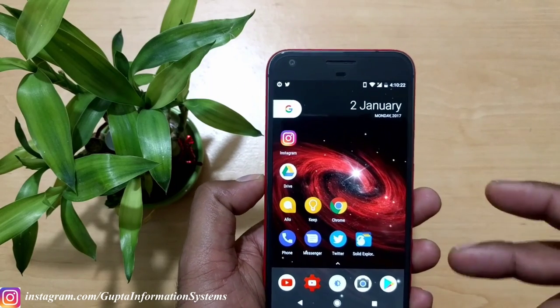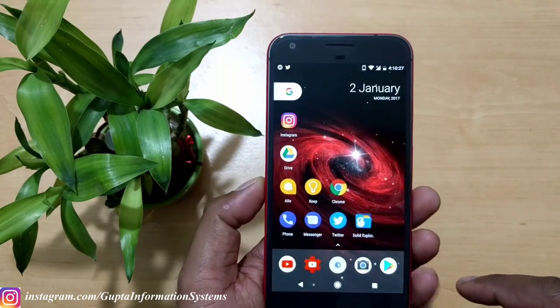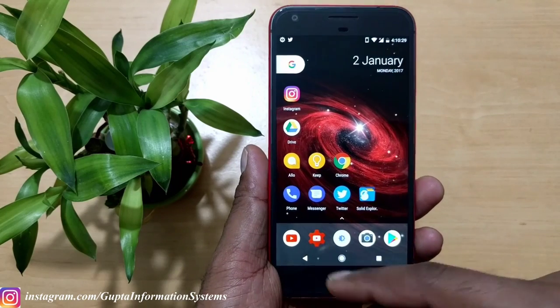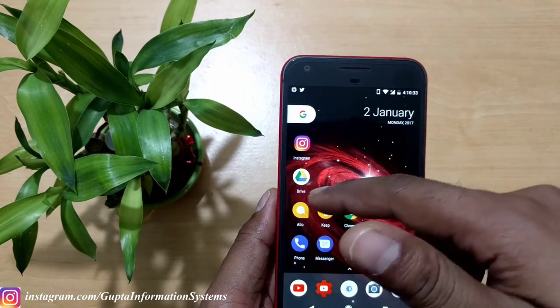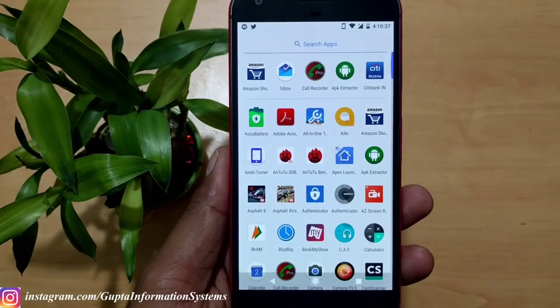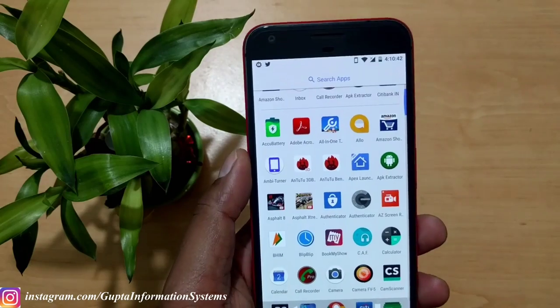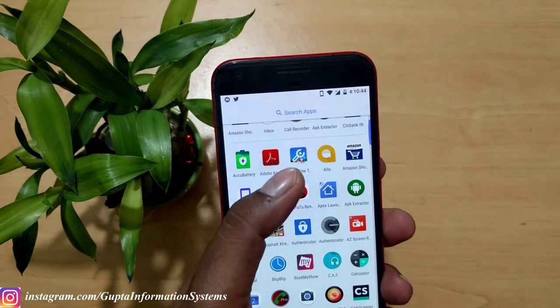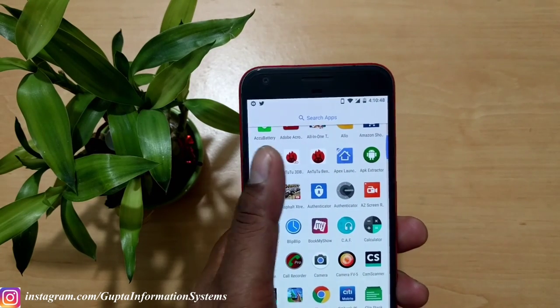Here are my frequently used apps. For file management I use Solid Explorer. Primarily I use YouTube because I post a lot of content there. I use Google Keep to store notes. Hello is my primary chat messenger — I'm not using WhatsApp or Hike because Hello is nicer and less cluttered. For battery monitoring I use Q Battery, and I also have a toolbox app just to clear cache.